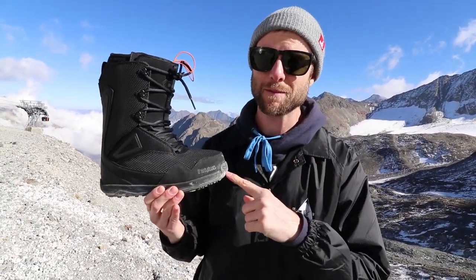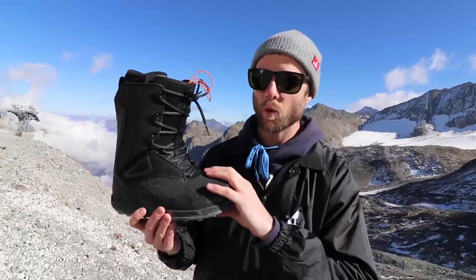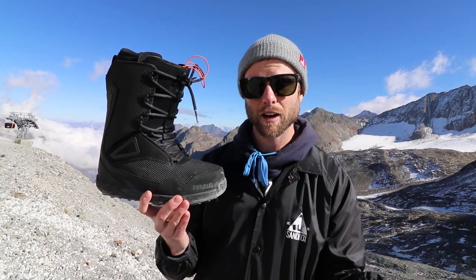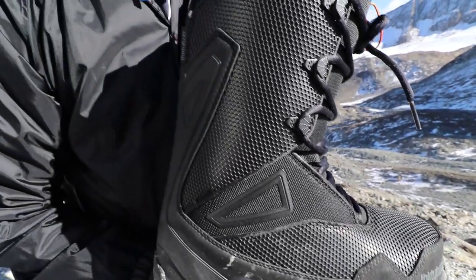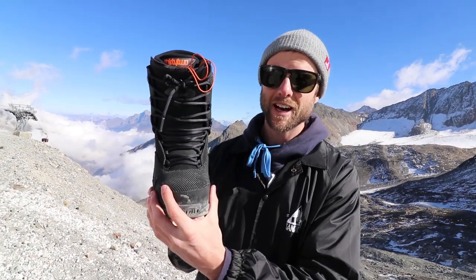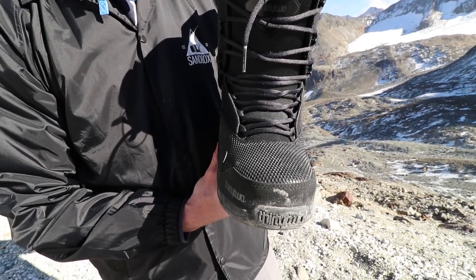Speaking of boots, my 2019 boots are the 32 Team Twos. I chose them for a few reasons: they've been consistently durable and comfortable for my feet, they're mid stiffness so they give me support for my ankle and transfer my movements into my snowboard very well. They've also got traditional laces — I've had some issues in the past with other lacing systems, and the traditional style is the most reliable. If you break a lace, it's easy to replace.